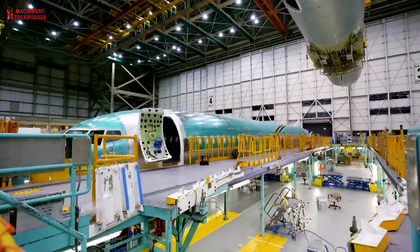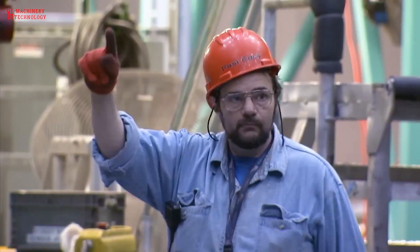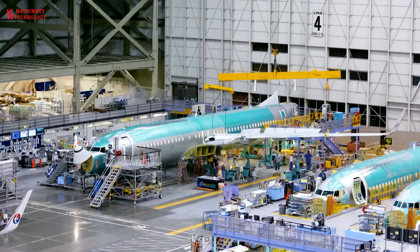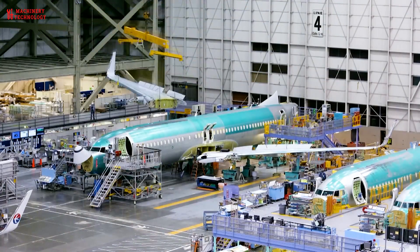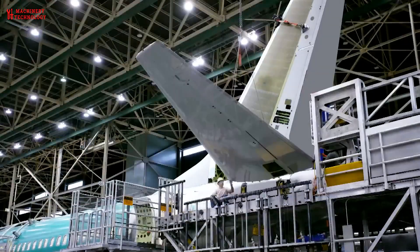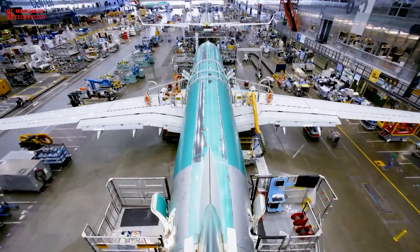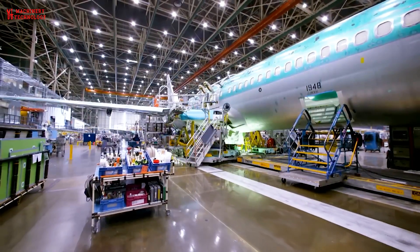Day 4: Things finally start to take on a more plane-like shape as the wings and tail fin are added. It is of the utmost importance that they be attached with care and precision. Even the slightest deviation can lead to disastrous consequences. For that reason, those constructing planes typically use laser guidance technology or similar methods to make sure that the wings and tail are attached with pinpoint accuracy.